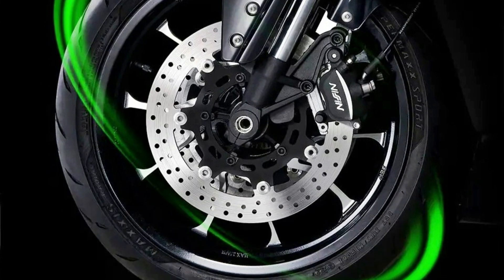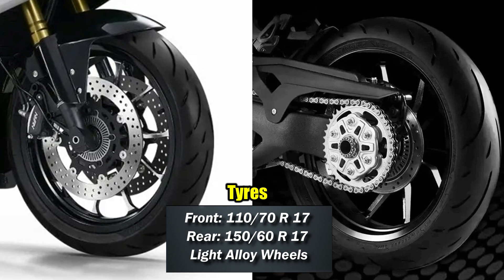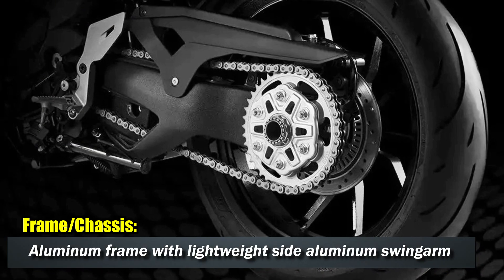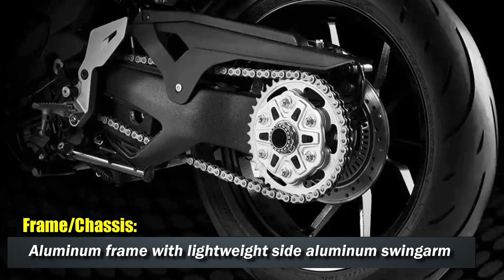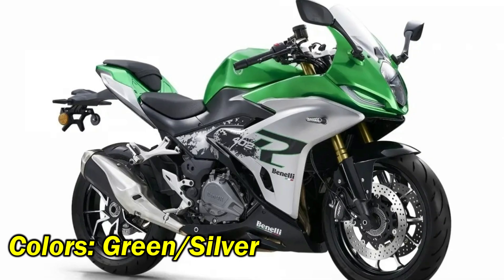The motorcycle gets a 110 section front tire and a wider section rear tire. It also features a first-in-class single-sided swingarm, all with an aluminum frame. It comes in green or silver color options.